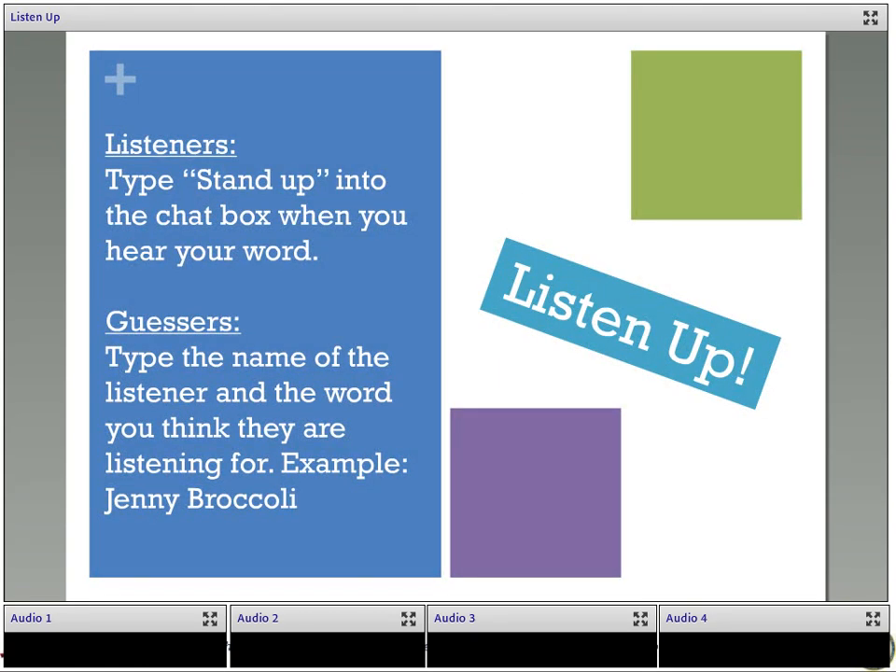We are going to try the first activity together. I've assigned four people four different words. Since we're in a virtual classroom, instead of actually standing up, the four people are going to type 'stand up' into the chat box when they hear the word they've been assigned. Everybody else is a guesser — when you see someone type 'stand up,' try to figure out which word they've been assigned and write your guess into the chat box. For example, if you think my word is broccoli, write 'Jenny broccoli.'